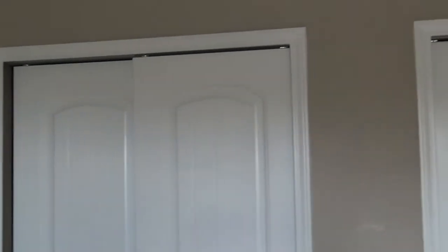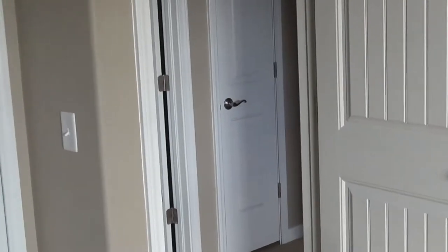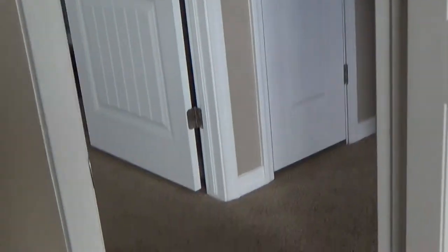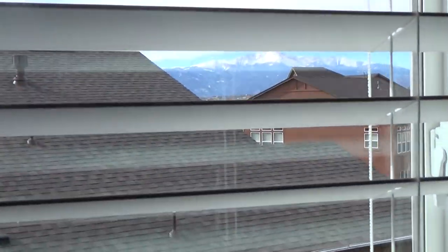Another one of the front rooms. Double closets. And because that's the only window, it's nice, it's appropriate. The same closet setup as the other bedroom. Another cul-de-sac across the street, and that's your attic access. This particular house does have a nice Pikes Peak view from one of the bedrooms.